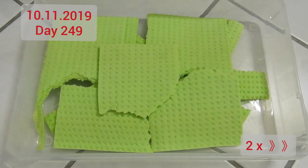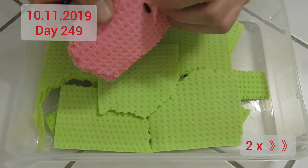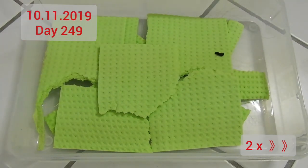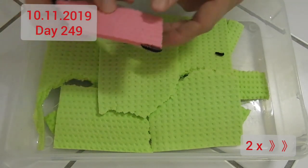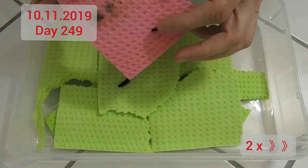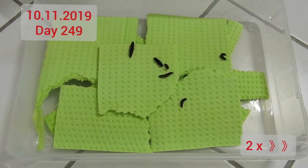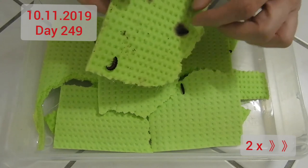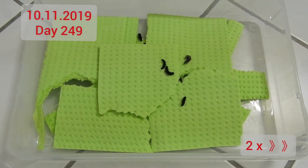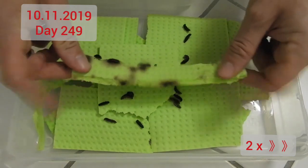Much feeding means much mess, so I recorded one of the frequent rehousings here. The male died the day previously, and that's also kind of typical — males tend to be the first to mature. Oftentimes there's a single individual or a few individuals that mature way faster than the rest, and it's not always wise to be the first. But it's clear that the others are on the way to maturity.